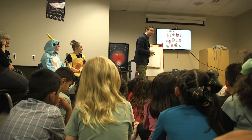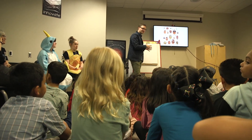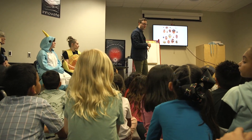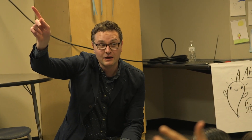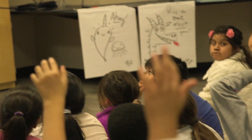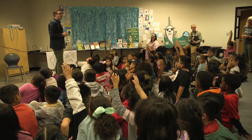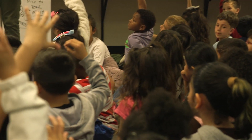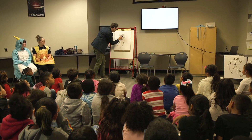He came free of charge and presented to our second graders and they were loving it. We're going to make a character today for our own best book ever — we need the best character ever. And we're going to combine it with a dragon — a funny dragon and an eagle.